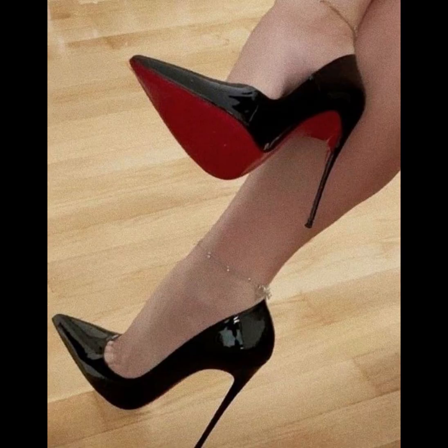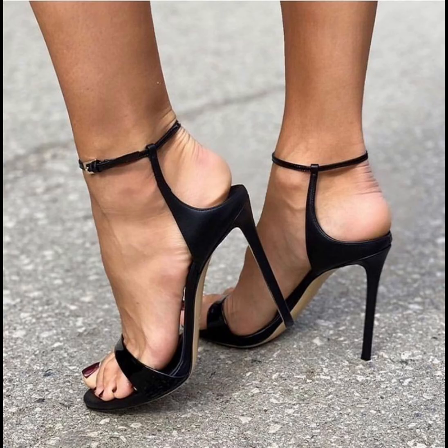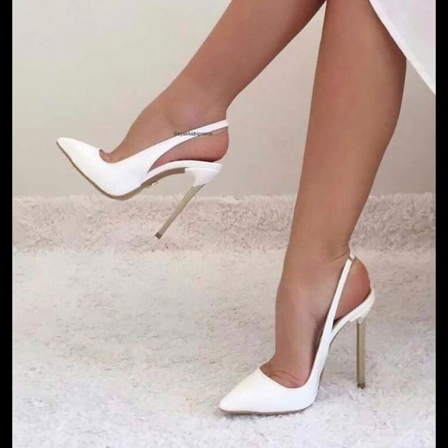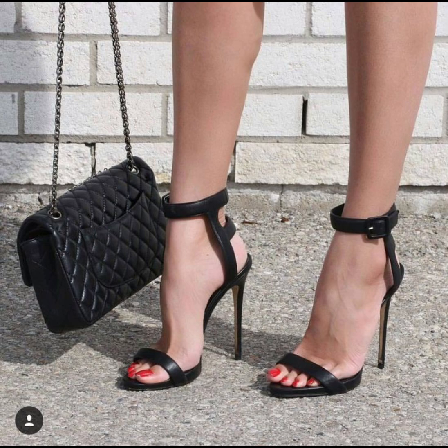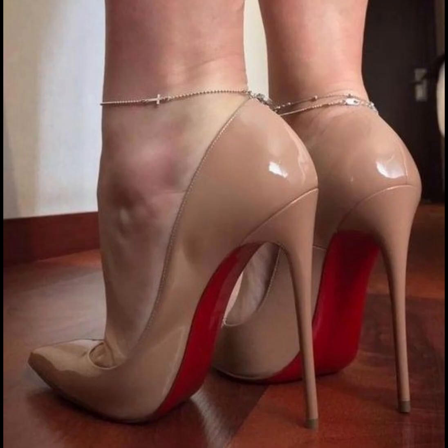Pumps are the perfect choice to elevate your style. With their comfortable design and supportive insoles, high heels pumps can be worn for extended periods without compromising on style or comfort. From classic black and neutral colors to bold colors and statement designs, high heels pumps are a must-have in every woman's wardrobe.